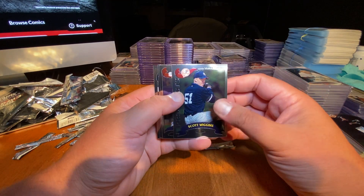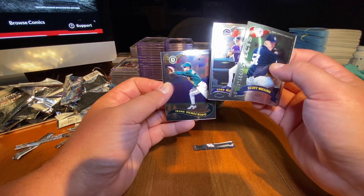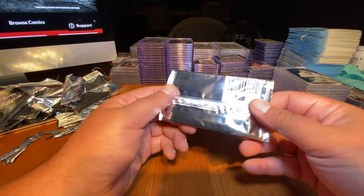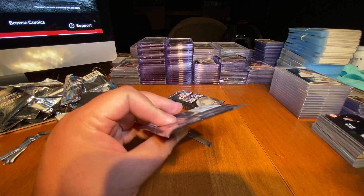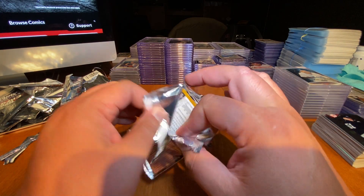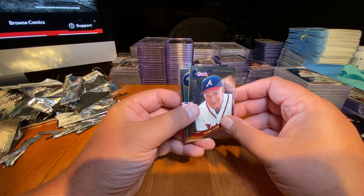Scott Wiggins, Marquis Grissom, Todd Hollandsworth, and Frank Menechino. I need an Albert Pujols card — I would love one. It would be fun to get one, or some sort of autograph card of a good player. Bobby Cox — he's a great, great manager.